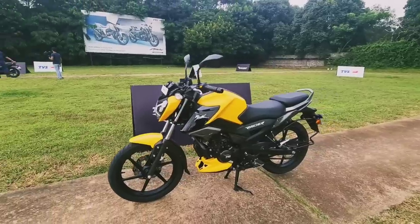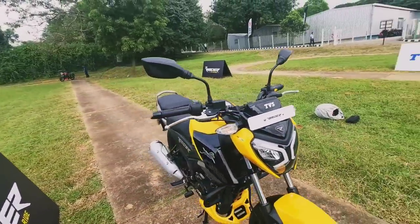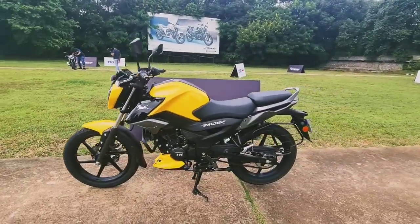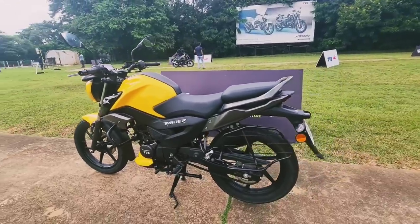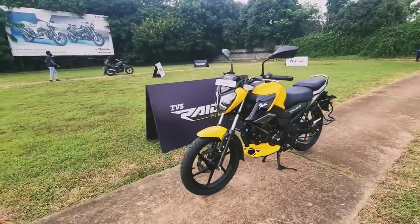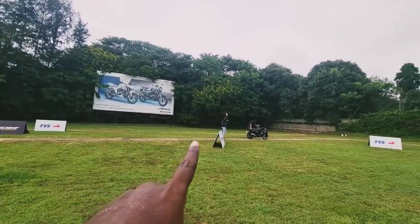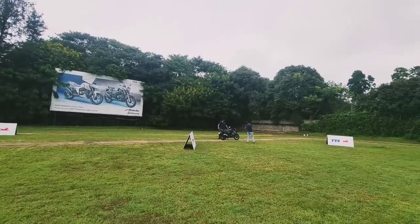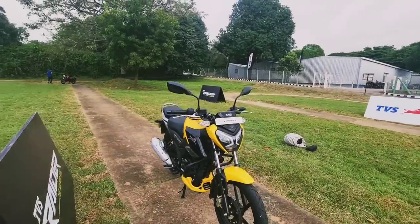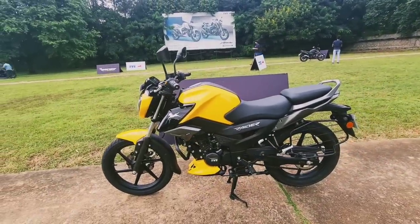It looks absolutely kick-ass — almost like the face of a superhero. You can see the eyes, the LED DRLs. Premium fit and finish build quality comes as standard when the branding reads TVS. This is my first launch event attending post-COVID, post the second wave, and it's a great joy to meet fellow auto journalists after such a long time.